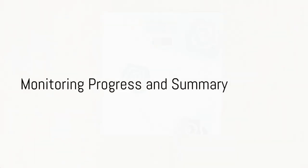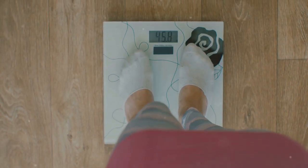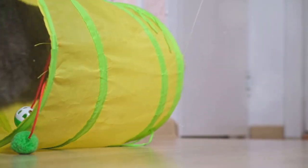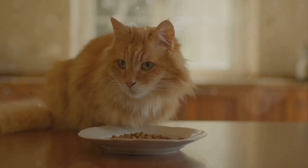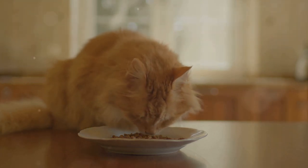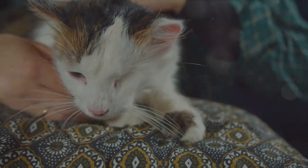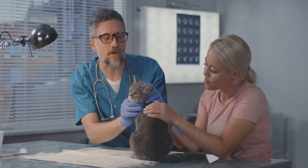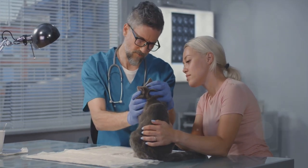Finally, it's essential to monitor your cat's progress. Regular weigh-ins are your best friend here, helping you gauge the effectiveness of your feline friend's weight loss plan. If you see that the scales aren't budging, don't be disheartened. It could mean that it's time to adjust the plan — maybe tweak their diet or enhance their playtime. Remember, this journey requires patience and consistency. It's not a race, but a marathon. And if you ever find yourself in doubt or worried about your cat's health during this process, don't hesitate to seek advice from your trusted vet.